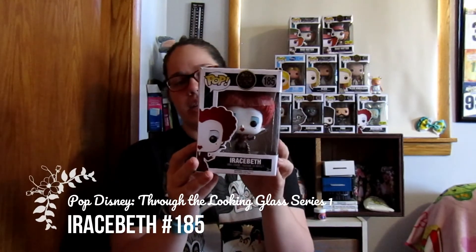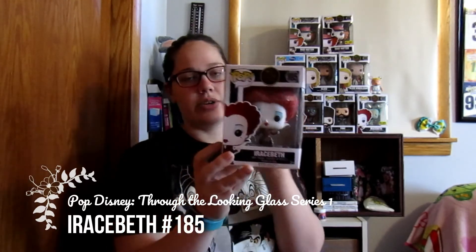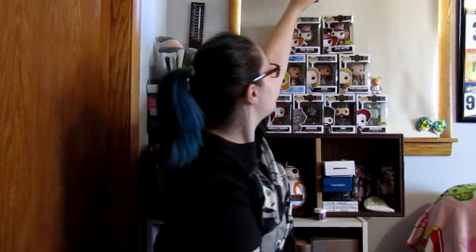And then the last one I got is Aracabeth. She's number 185, Alice Through the Looking Glass, which is the live action number two. So she is just a regular figure for this one. This is her Hot Topic exclusive right here. As you can see, she's the same design and everything — she's just turned to stone in that one.